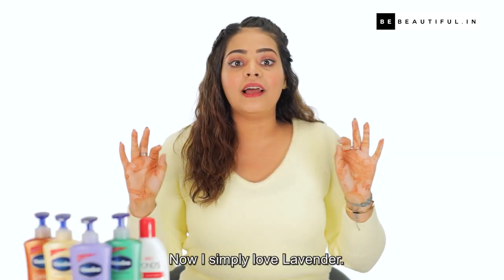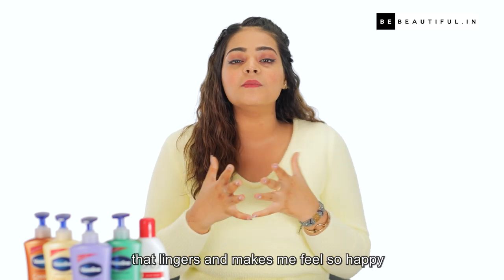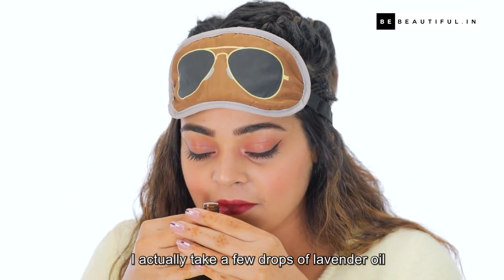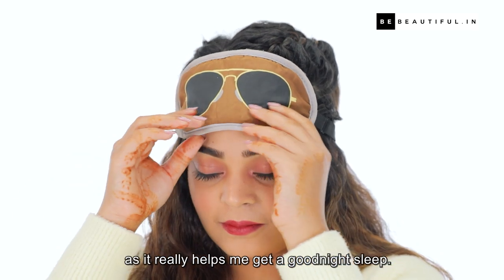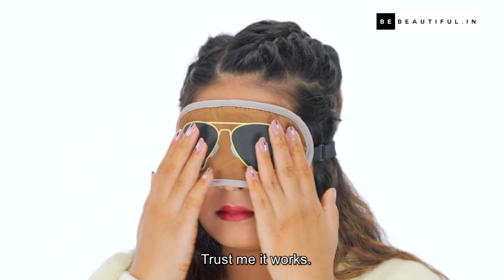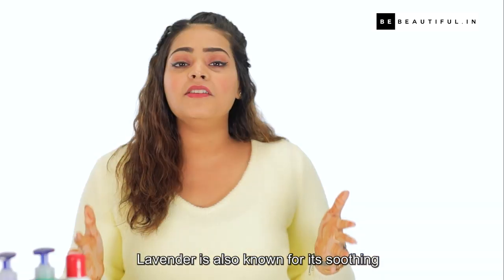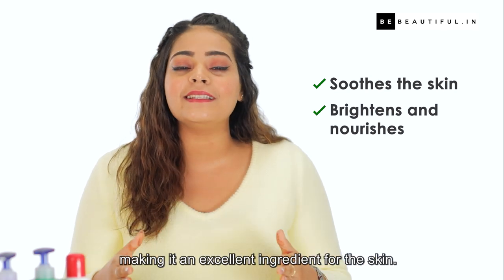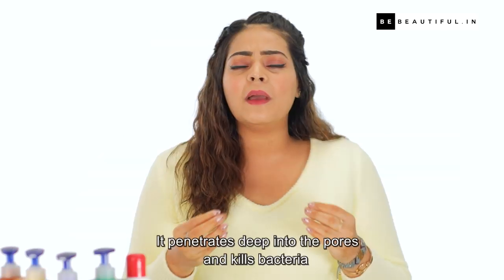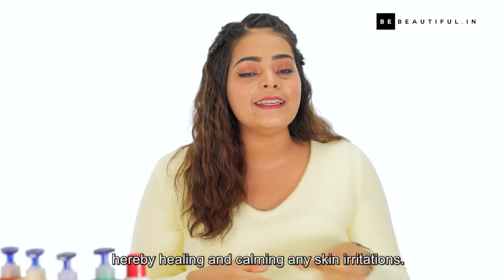Now I simply love lavender. It's got a beautiful and mild fragrance that just lingers and makes me feel so happy. I actually take a few drops of lavender oil and smell it right before I go to bed as it helps me get a really good night's sleep — trust me, it works! Lavender is also known for its soothing and antibacterial properties, making it an excellent ingredient for the skin. It penetrates deep into the pores and kills bacteria, healing and calming any skin irritations.